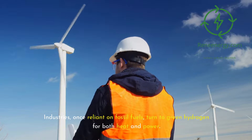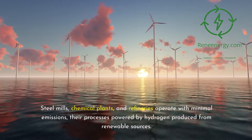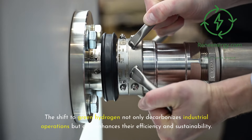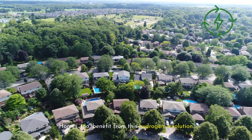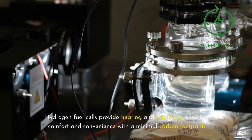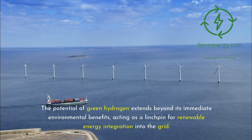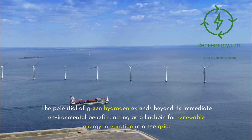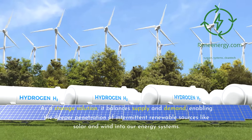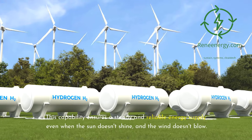Industries once reliant on fossil fuels turn to green hydrogen for both heat and power. Steel mills, chemical plants, and refineries operate with minimal emissions, their processes powered by hydrogen produced from renewable sources. Homes too benefit from this hydrogen revolution, with hydrogen fuel cells providing heating and electricity, ensuring comfort with a minimal carbon footprint. As a storage solution, green hydrogen balances supply and demand, enabling deeper penetration of intermittent renewable sources like solar and wind into our energy systems.